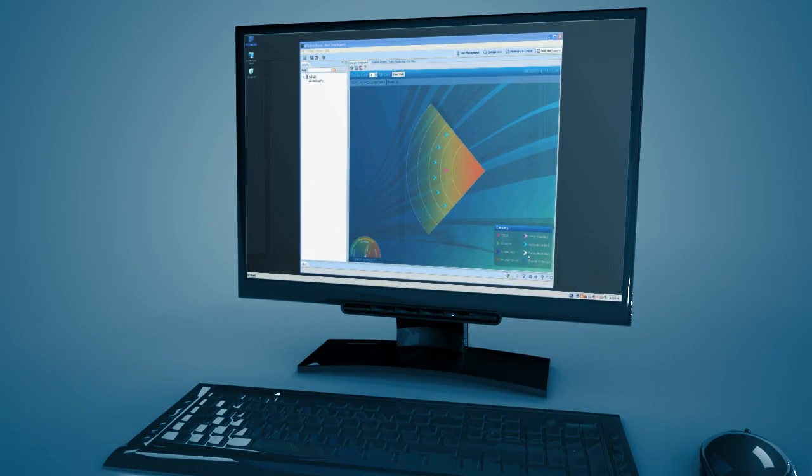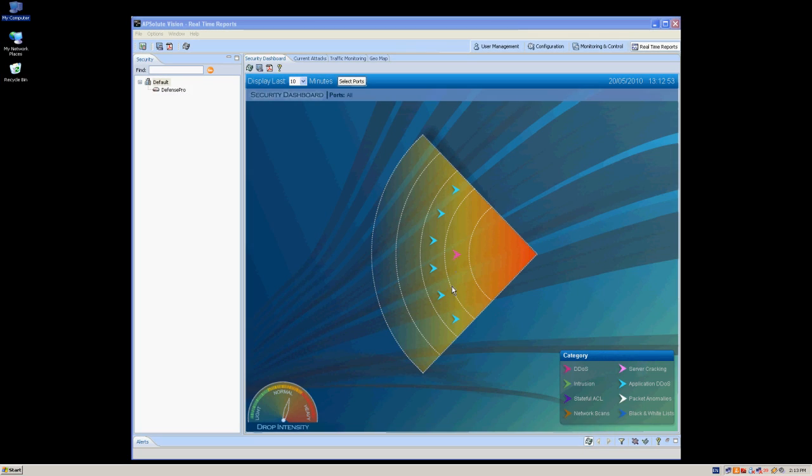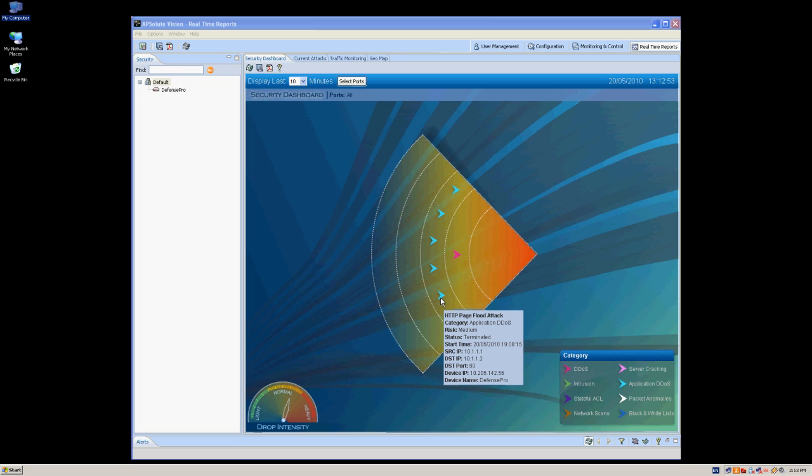RIC, the security manager, can immediately view that the site is under high-risk attack using the real-time monitoring view of Vision, and take appropriate action.